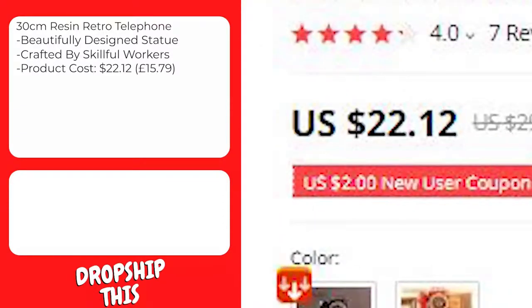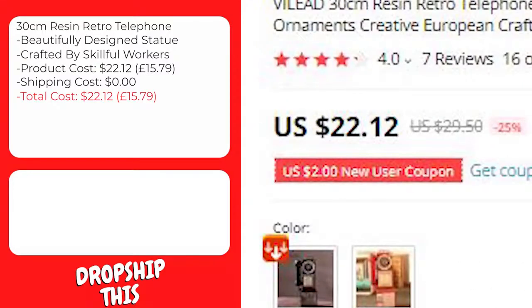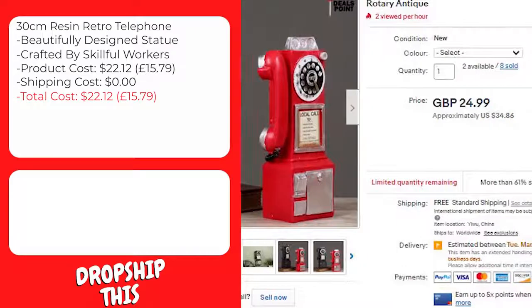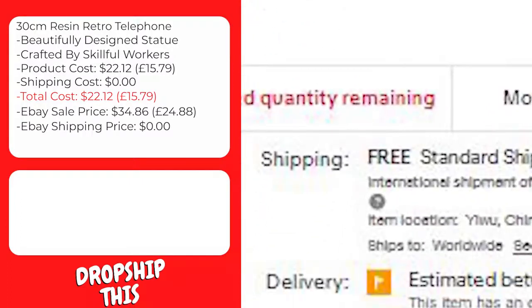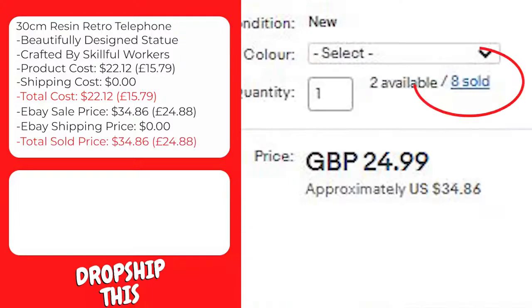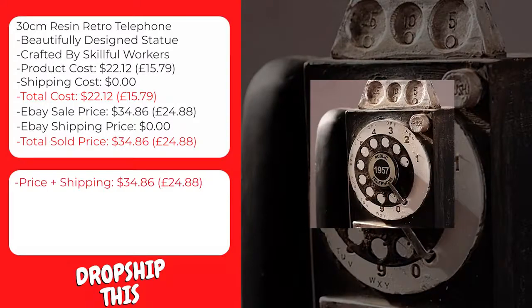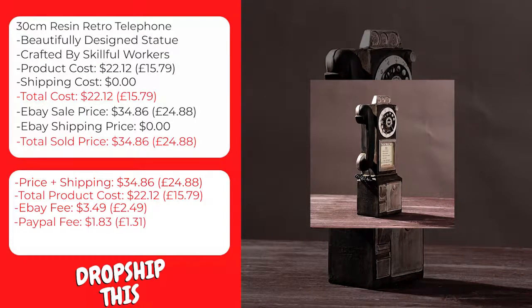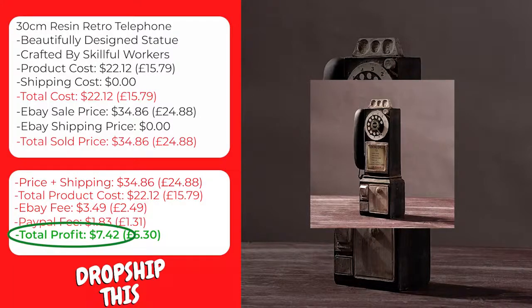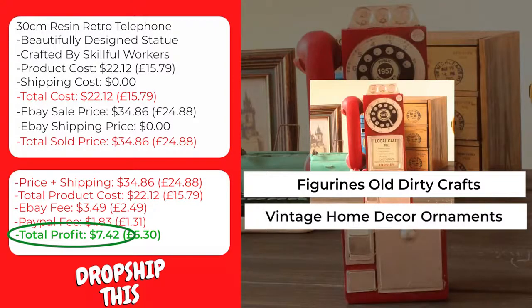This product costs $22.12, and shipping to the United States is $0, so the total cost is $22.12. A similar product on eBay with recent sales is selling for $34.86 with free shipping. The eBay fee will be approximately $3.49, and the PayPal fee approximately $1.83, giving you a total profit of $7.42 per sale. We recommend keywords like figurines, old dirty crafts, vintage home decor ornaments, and creative European crafts accessories.